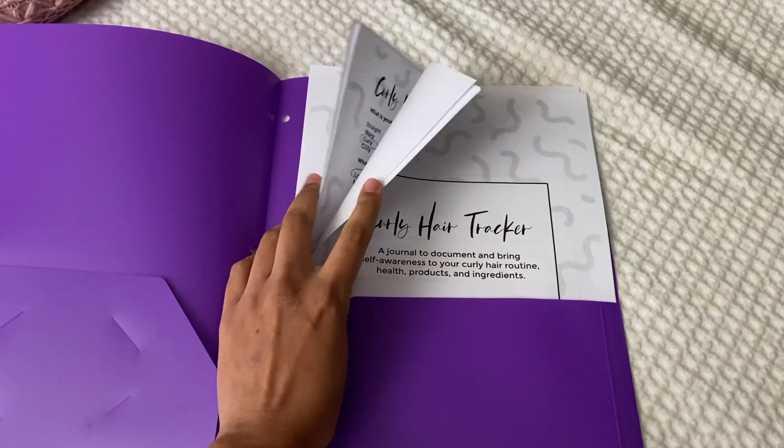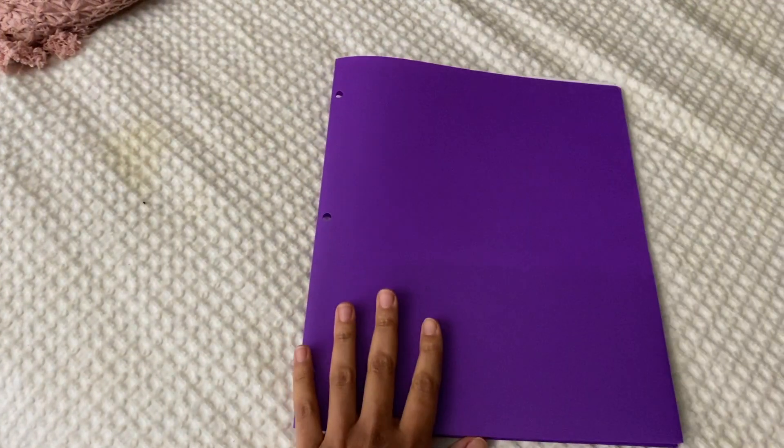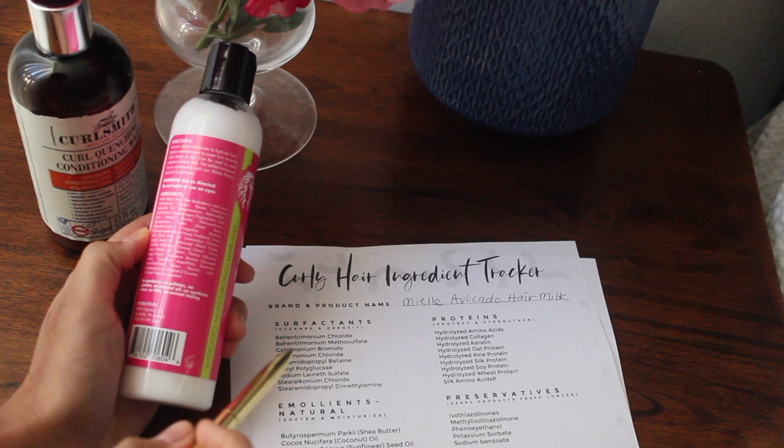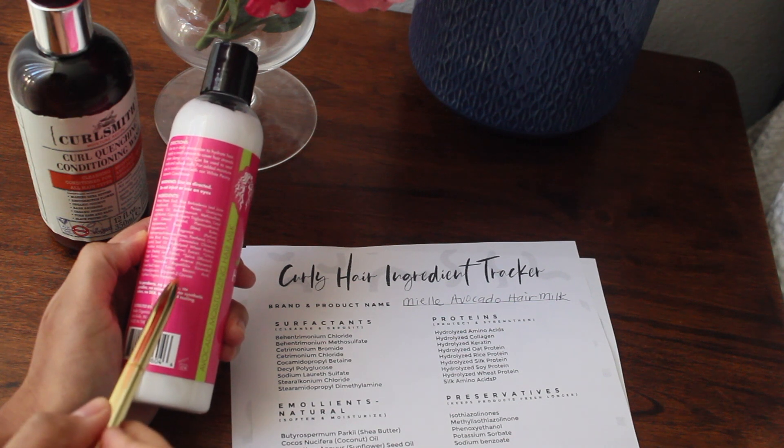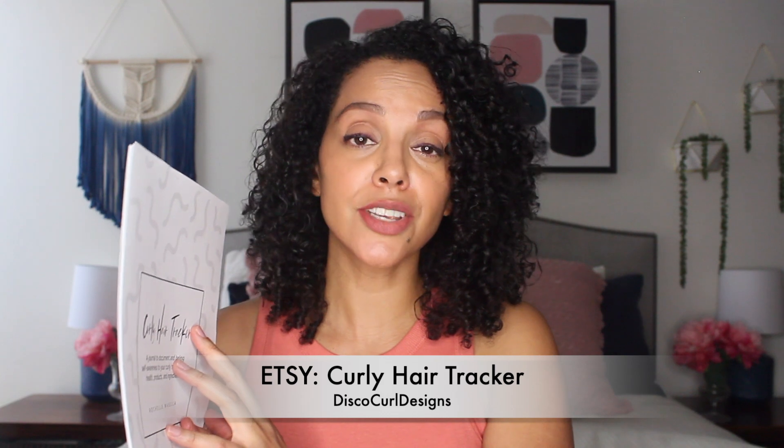After completing the Curly Hair Tracker, you will have data documents to reference any changes within your curly hair routine, your health, the products you use, and their common ingredients. This is for those of you that need to dig a little deeper, are forgetful from time to time, and need to see things on paper to have that aha moment. This is available in my Etsy shop, Disco Curl Designs, and I'll provide a link for that down below.